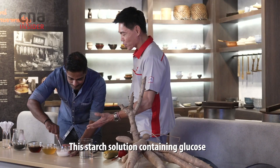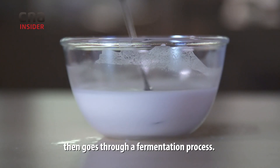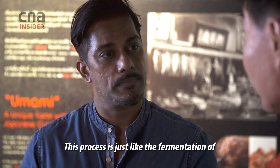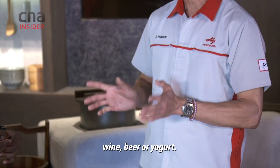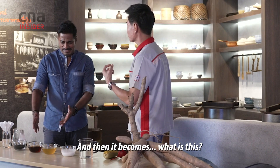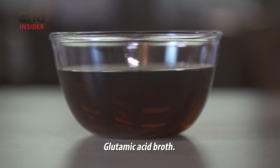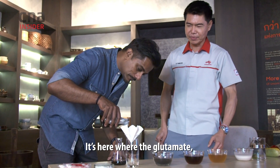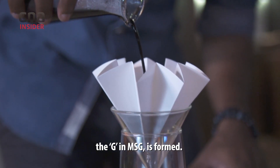We have to dissolve this tapioca starch into water and stir it. This starch solution containing glucose then goes through a fermentation process — just like the fermentation technology that makes wine, beer, or yoghurt. And then it becomes glutamic acid broth. It's here where the glutamate, the G in MSG, is formed.